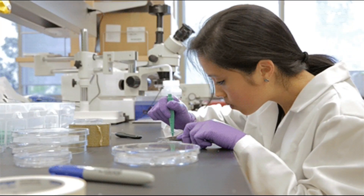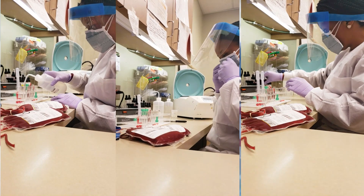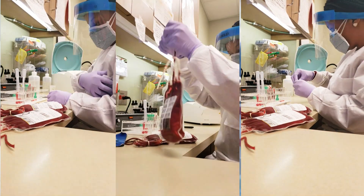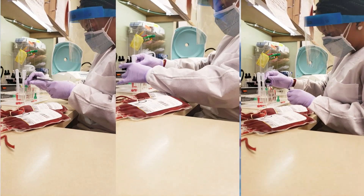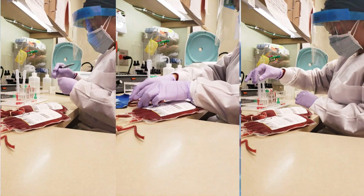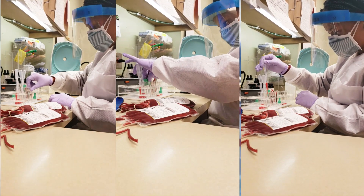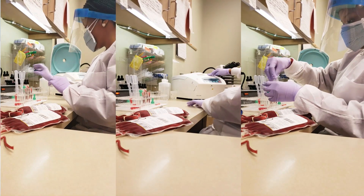The final department I'm going to talk about today is blood bank, where transfusion is performed. This is a very critical department because if you make any mistake, you can kill somebody — if you cross-match incompatible blood, you can kill somebody instantly. This is where we do ABO testing to know your blood type — whether you're A positive, B positive, O positive — and we also do compatibility testing, antibody identification, and we investigate abnormalities such as hemolytic disease of the newborn.